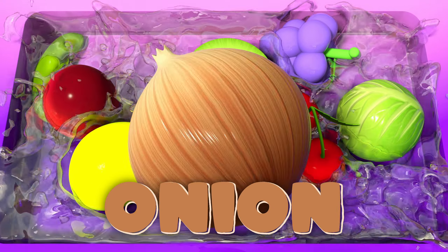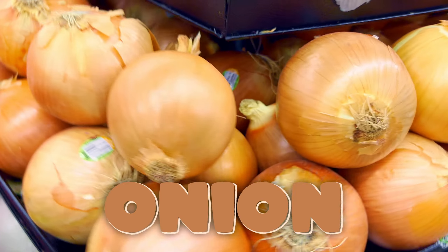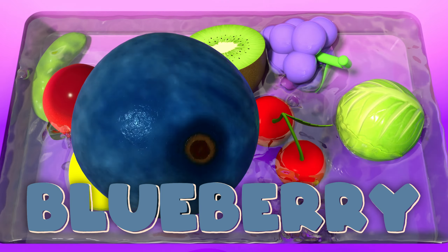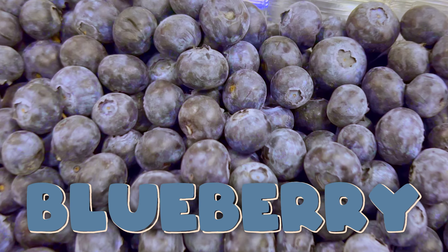Onion! Onion's a little bit spicy and strong. Add flavor to dishes all day long. Blueberry! Blueberry's so small and blue. Packed with antioxidants, true!